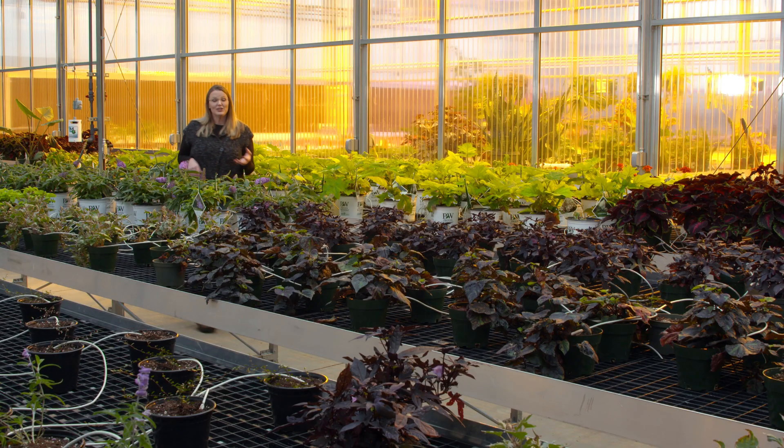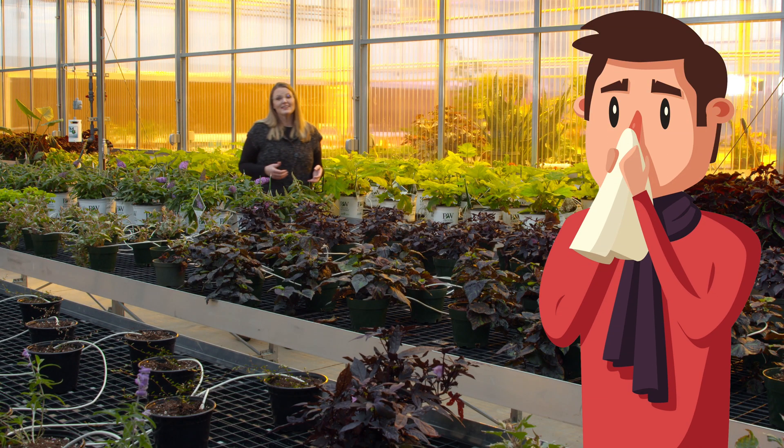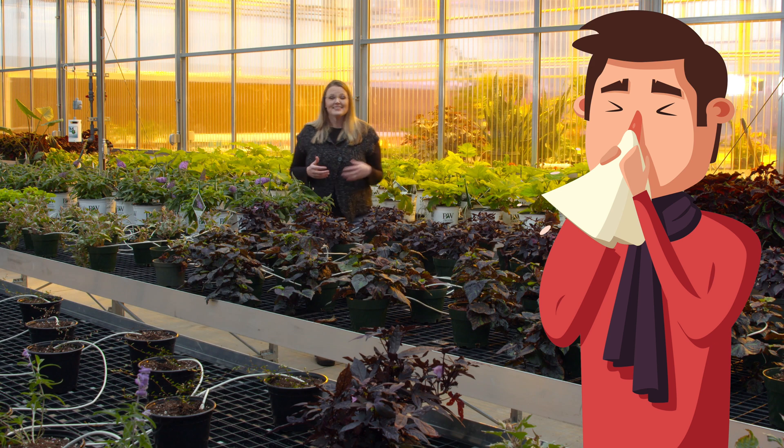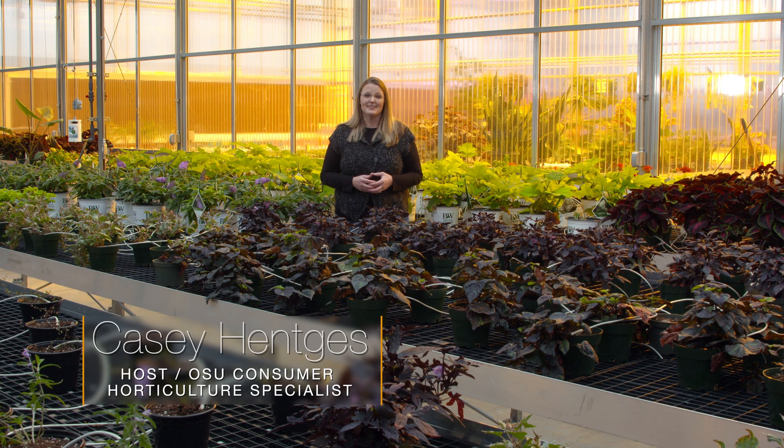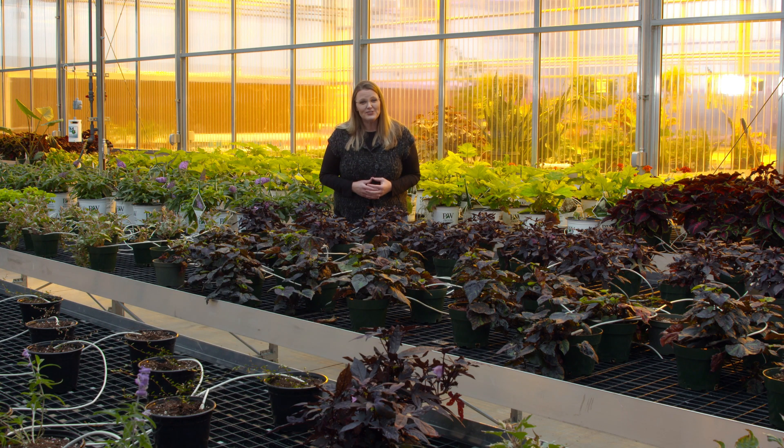It's February and likely you or someone you know is coughing and sneezing. Hopefully that's the extent of your symptoms, but we are in the middle of the flu season. Just like there are certain things that we do to prevent catching the flu, there's also certain things that you can do to prevent plant diseases from spreading in your garden.